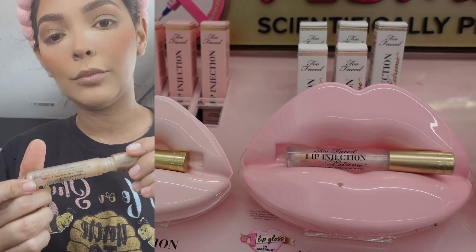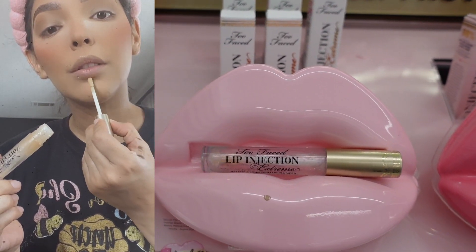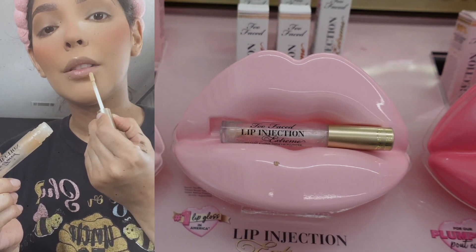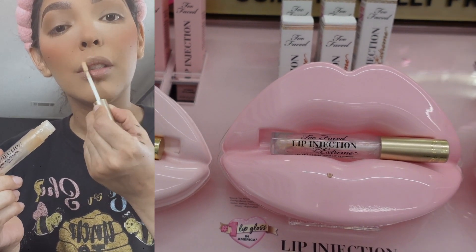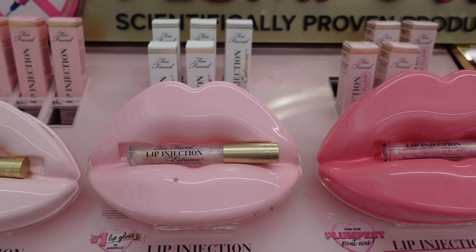Dolls, if you don't have the time or money for lip filler, maybe you should try Too Faced. I love the lip injection extreme and I'm going to pick up the maximum to see if I like it. It plumps up my lips — it's amazing.